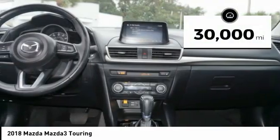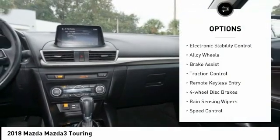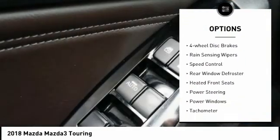This vehicle has less than 30,000 miles. Here are some of this vehicle's great options: electronic stability control, alloy wheels, brake assist, traction control.